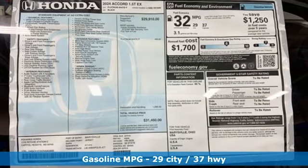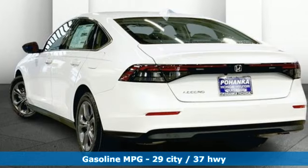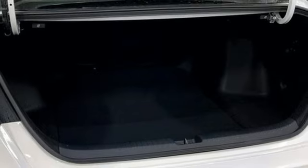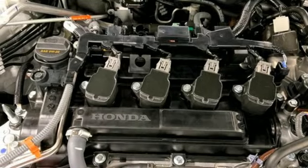Streaming audio, Wi-Fi hotspot, dual-zone climate control, auto-dimming rearview mirror, doors and push-button start proximity key, front heated bucket seats, intercooled turbo inline four-cylinder engine.